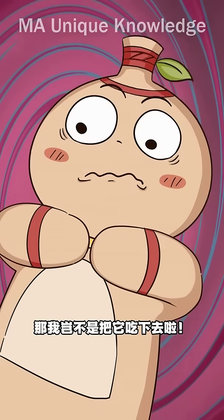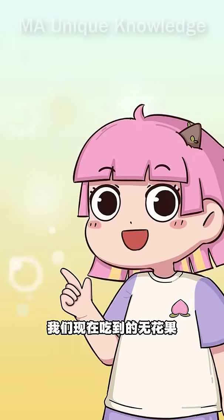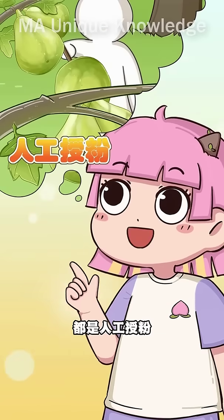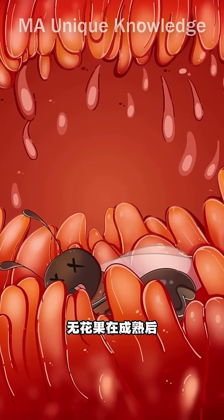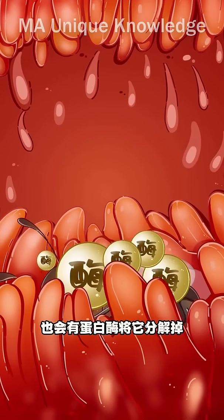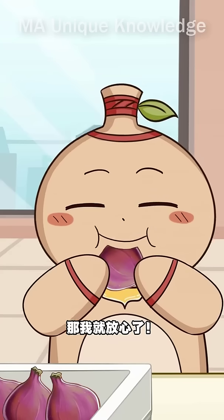What? Then I will eat it. In fact, the figs we eat now are all artificial. Even if there is a dragonfly, after the figs mature, there will also be proteins to separate it. Then I can rest assured.